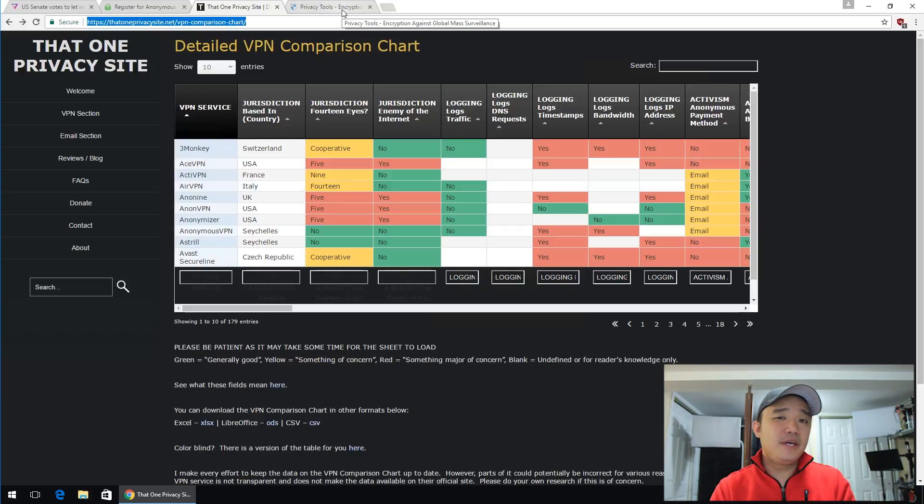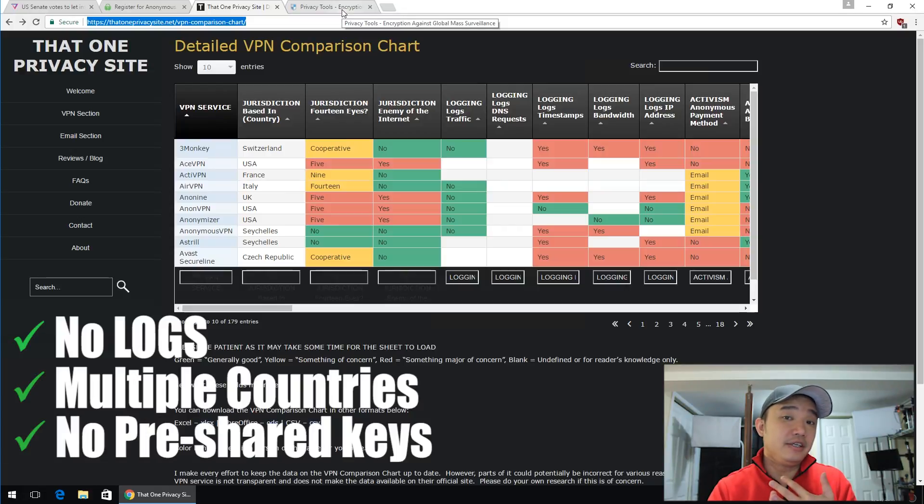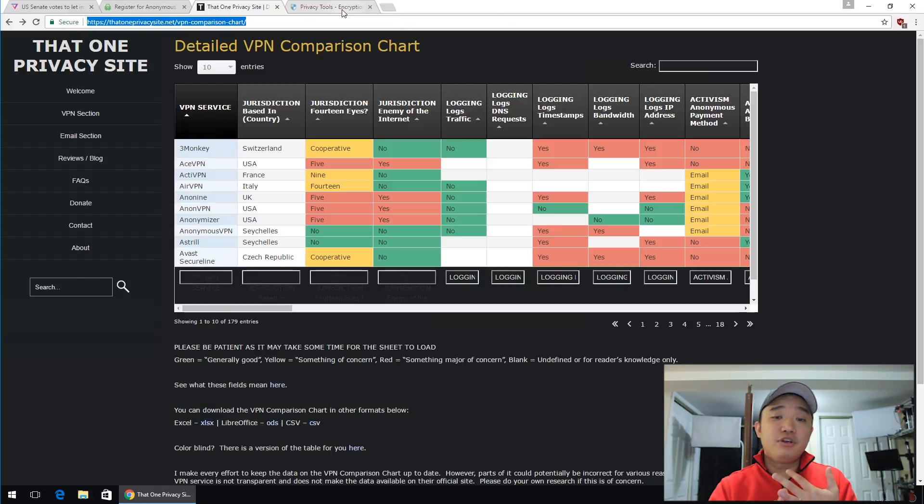The main things you are looking for in a VPN is whether they are logging or not, how many connections they have, and whether they are using a pre-shared key. If you go with something like IPVanish or PureVPN, they use a pre-shared key. What that means is that if you go to Starbucks and connect to their VPN, since I have the same pre-shared key, I could ultimately just steal your data right there. So avoid that.